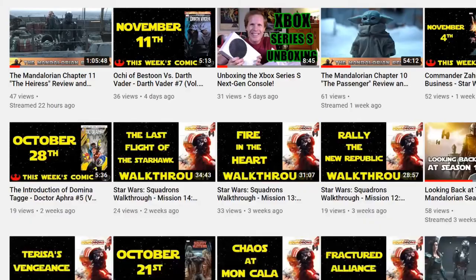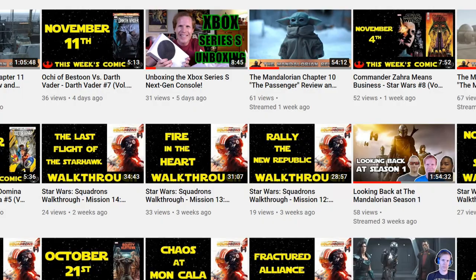Did you pick up any of them? What ones are you reading? Let's talk about it in the comment section down below. For more on Star Wars, I just put up my review for Star Wars: Tales from the Galaxy's Edge, the brand new VR game for the Oculus Quest and Oculus Quest 2.